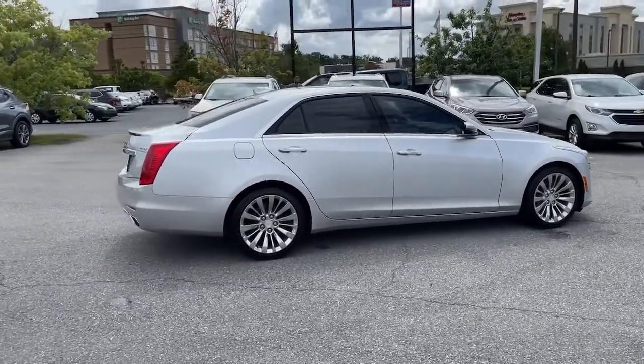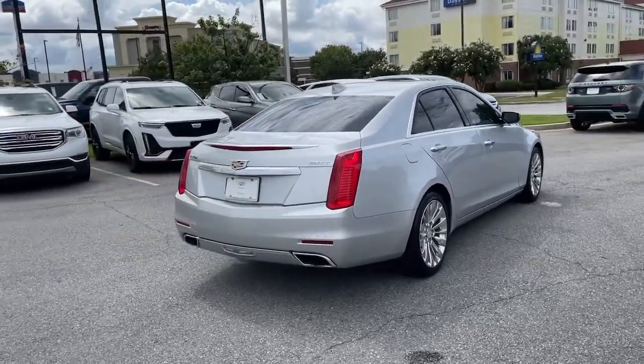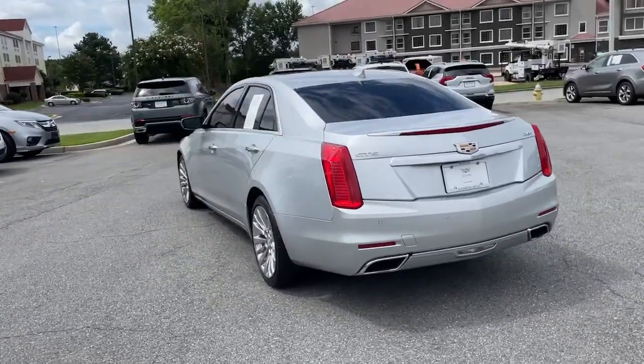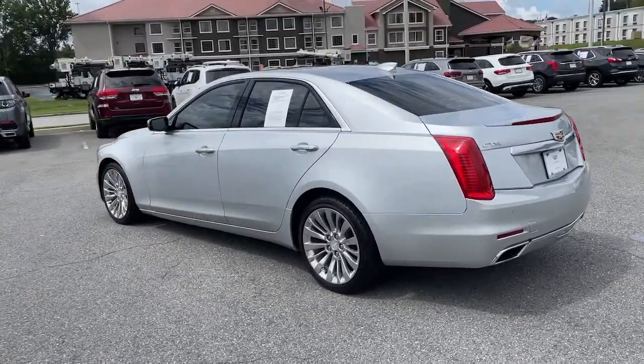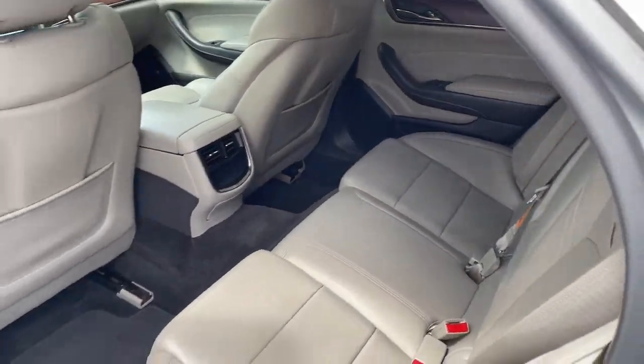These are just some of the great options this vehicle comes with: navigation system, sunroof/moonroof, heated driver seat, keyless entry, power passenger seat, aluminum wheels, heated front seat, blind spot monitor, dual zone AC, and electronic stability control.